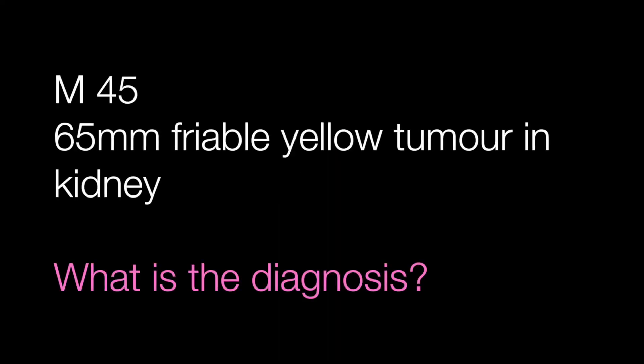Case number 4 is another kidney tumour, this time in a male of 45 with a 65mm friable yellow tumour. What is the diagnosis?